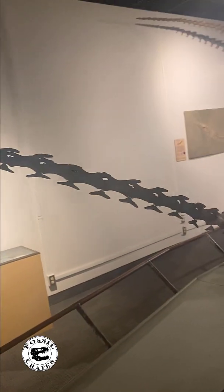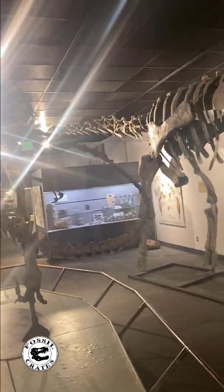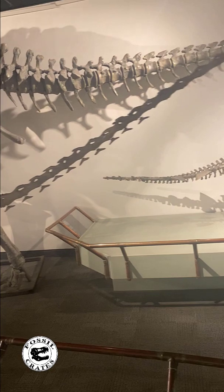What you're seeing there is its unique tail. Those bones on the bottom are chevrons and the bones on top are zygapophyses. They overlap one another and make the tail rigid in that area.